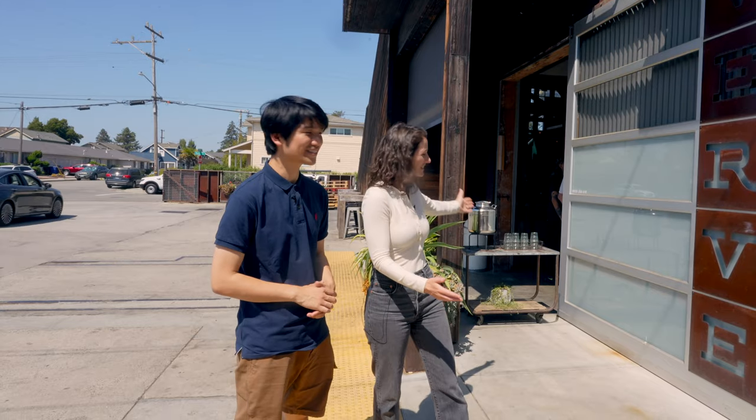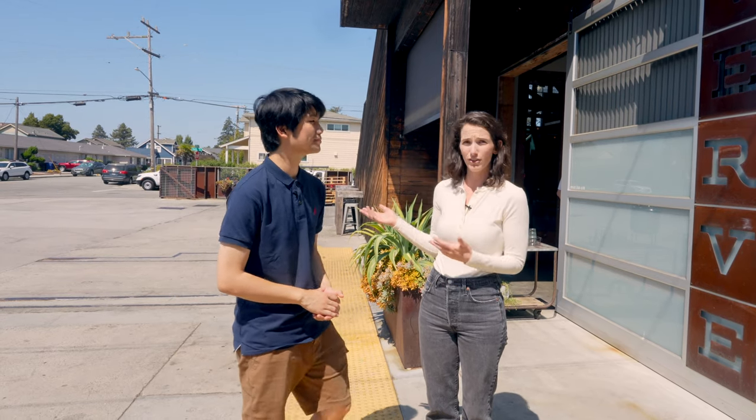We're here at Seabright. This is almost a kiosk-style cafe, but if we're going to be roasting coffee to share with our communities, we really wanted to have that direct contact with our local neighborhood.